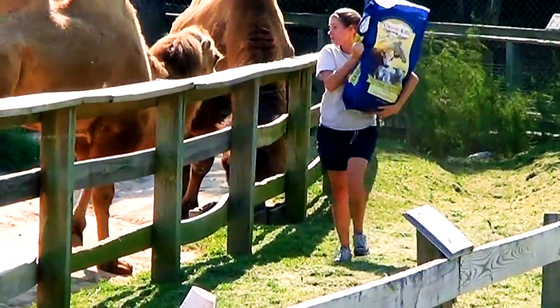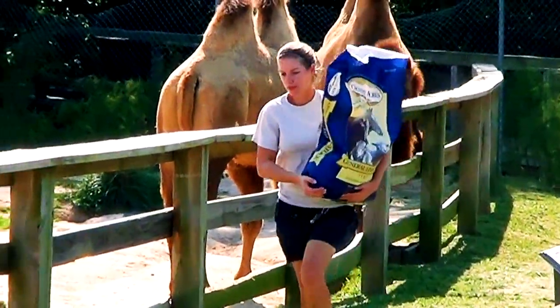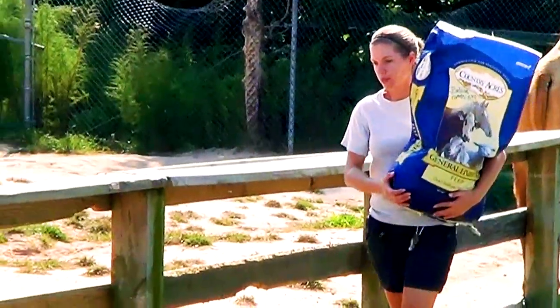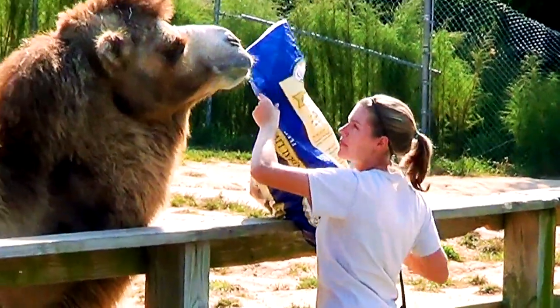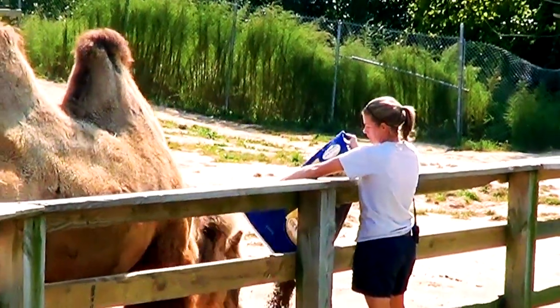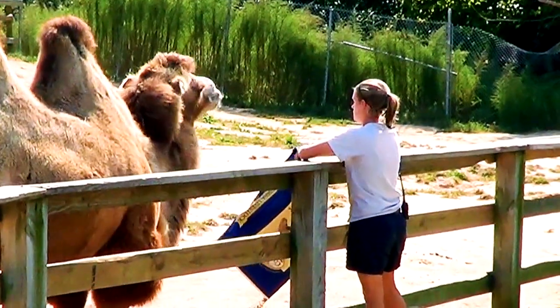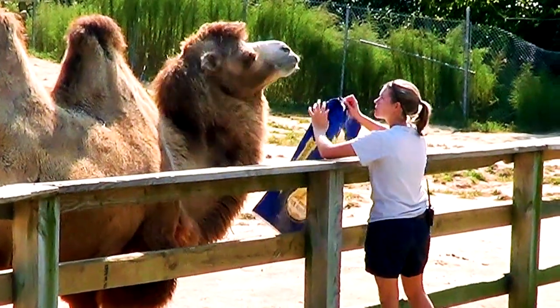Feeding large animals in a zoo can be very challenging. I was able to watch firsthand as the camels were being fed by one of the staff at the zoo. Watching that girl jump the fence, lifting a heavy bag and then pour the feed while dodging the camel seemed like a very demanding task. I wonder how many times a day she has to do that.